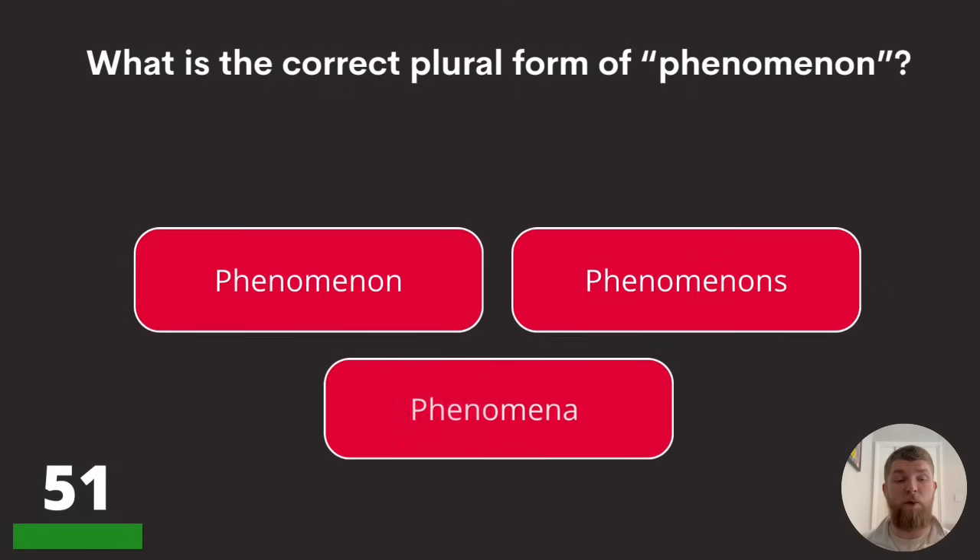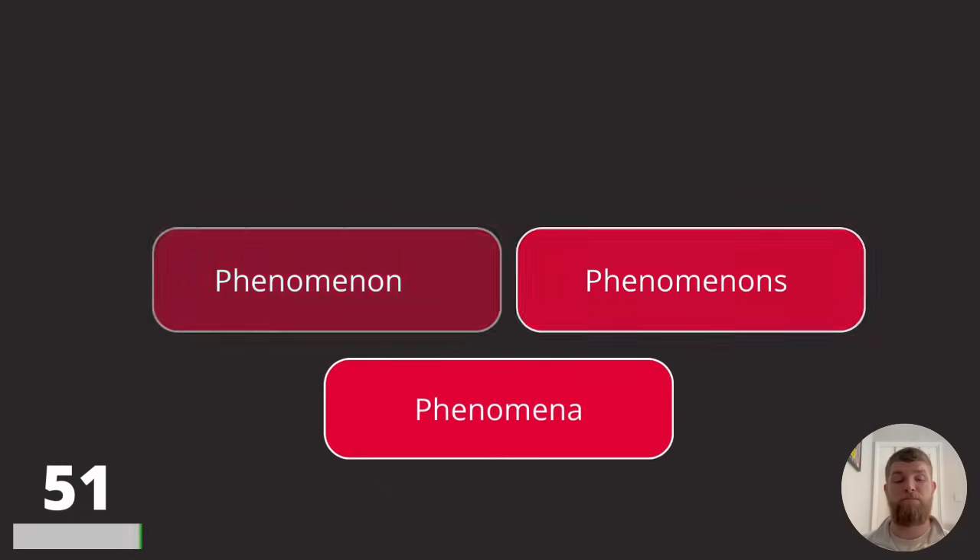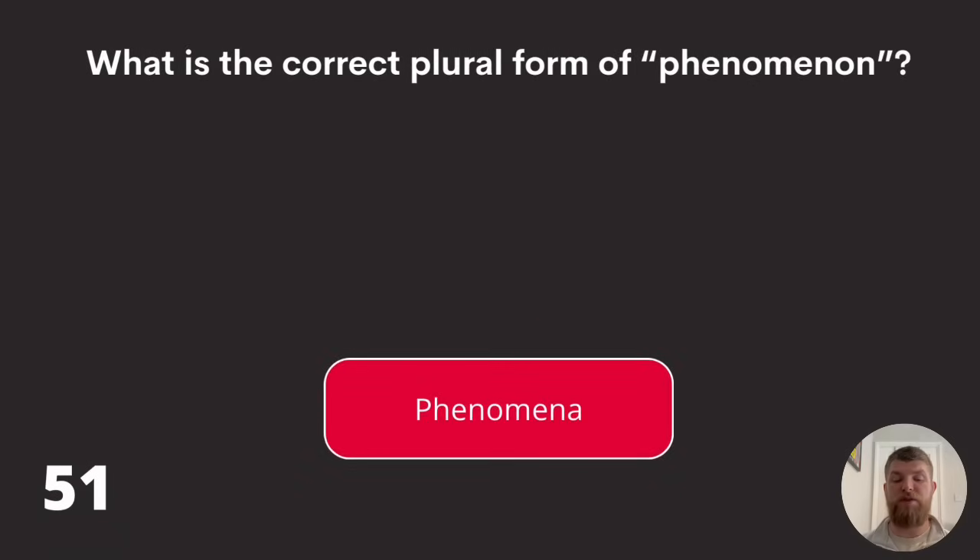Question fifty-one: what is the correct plural form of 'phenomenon'? Is it phenomenon, phenomenons, or phenomena? The answer is phenomena.